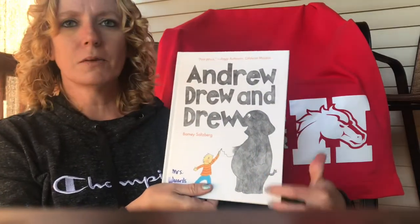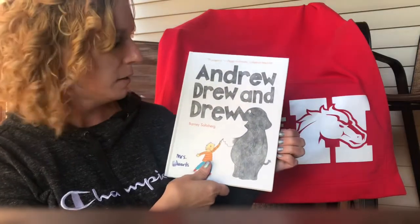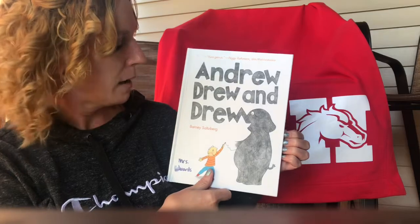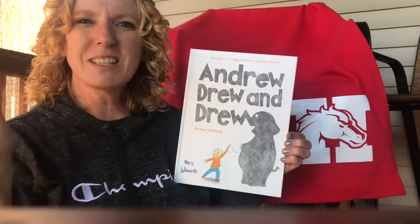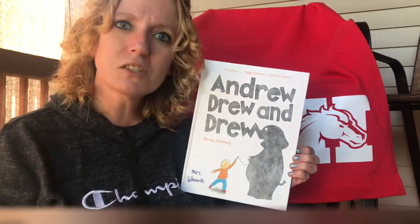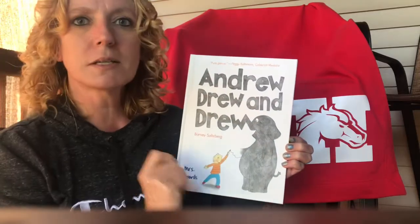What did he draw here? What is that? It is an elephant. You're right. This book was written and illustrated by Barney Saltzberg. That means he wrote the words — he's the author — and he drew the pictures, which means he's the illustrator. It is called Andrew, Drew, and Drew. So let's get started.